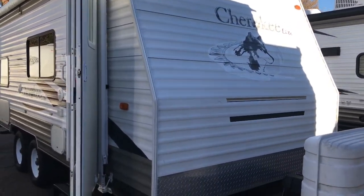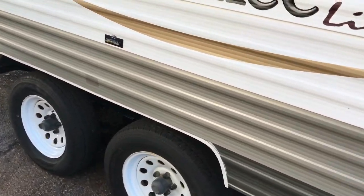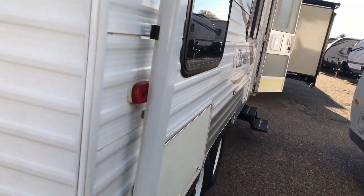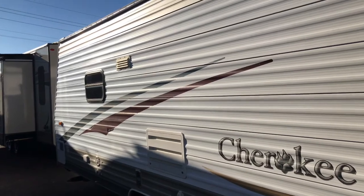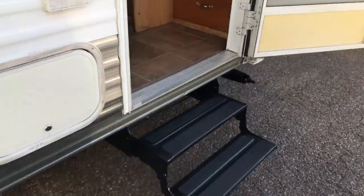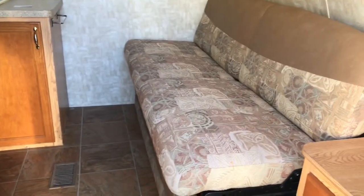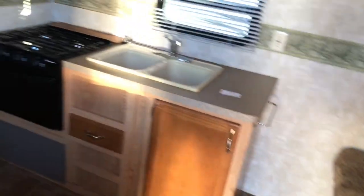This next model is called a Cherokee Lite 18DD and it is also a dual axle. It's a fairly smaller RV, but I looked it over before filming and it's actually in pretty good shape. To me, this is the bargain of the three — everybody's different as to what their needs are, but this RV is $4,500. The RV I just showed you is $6,000. It has two steps to get in, and both tires on both sides appear to be in pretty good shape with good tread.